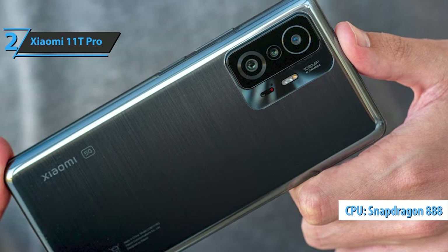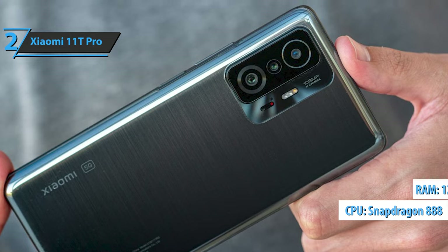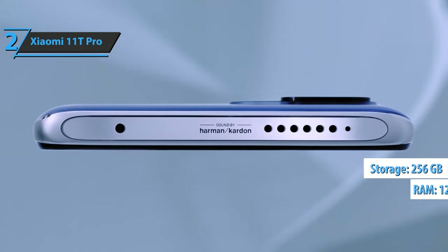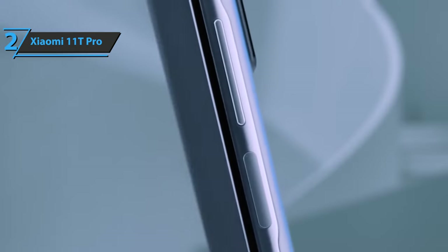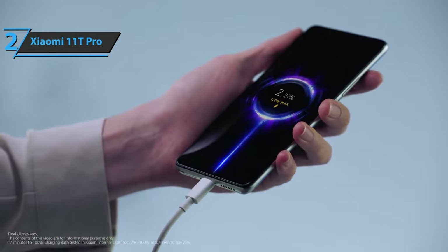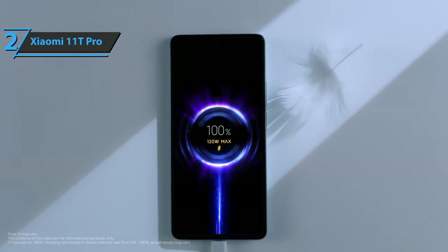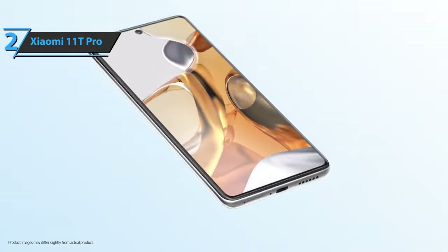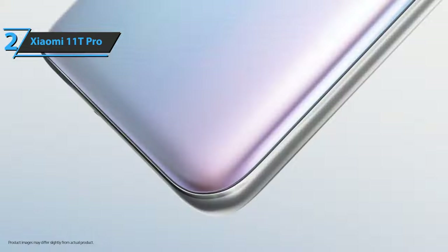With the Qualcomm Snapdragon 888 processor, up to 12GB of RAM, and 256GB of storage space, you'll have enough room for everything you need. The performance of the device is, without a doubt, one of its strong points. Basically, there is no app or game that can put the 11T Pro on the ropes — the device comes out with flying colors at all times, without frame drops, slowdowns, or crashes of any kind.